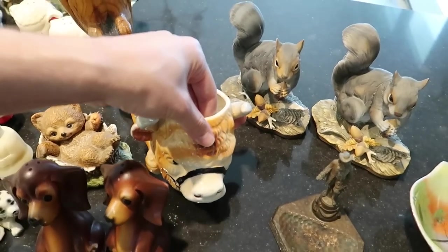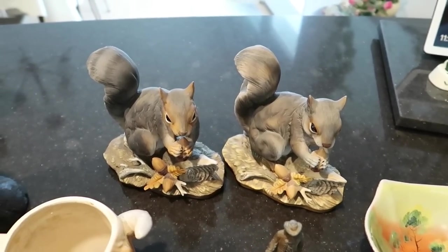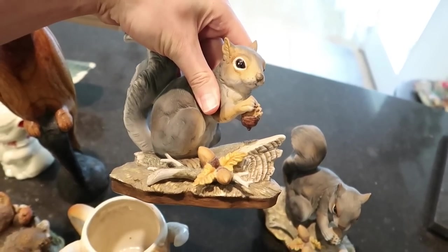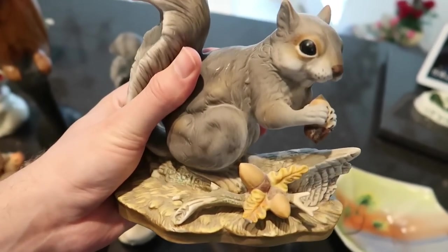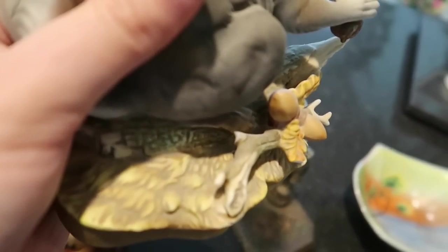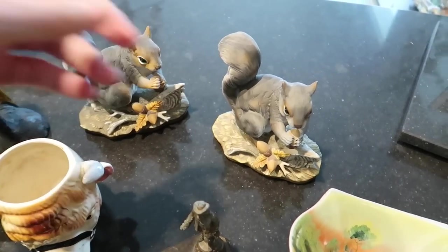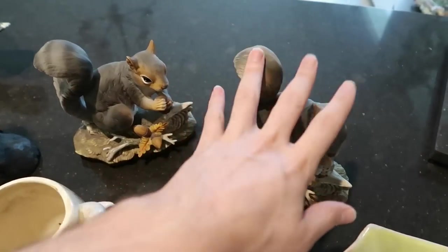Back here we have some squirrels — these are also Masterpiece Porcelain by Home Co. The good one is in great shape without any issues and I'd sell it for about $14. The other one has a broken trunk right here and a little chip — it's probably worth about $5, but with shipping and everything I'd probably just donate it.